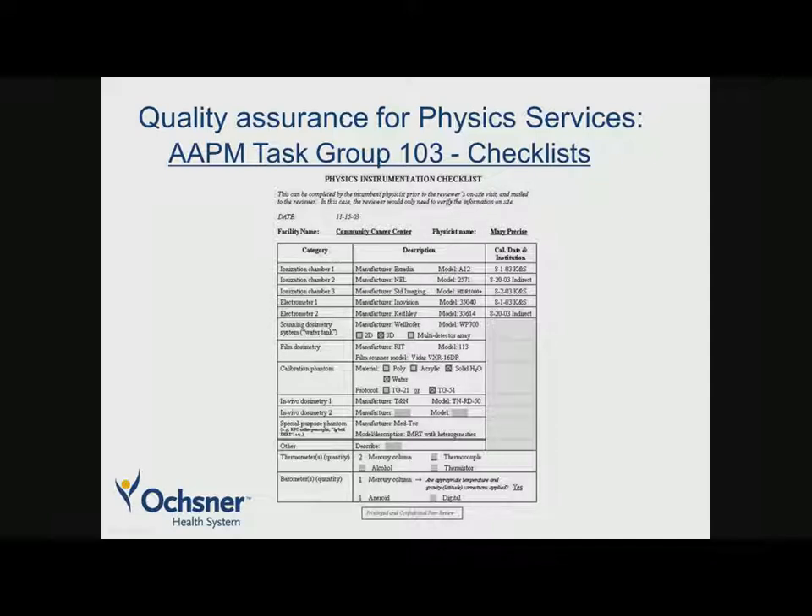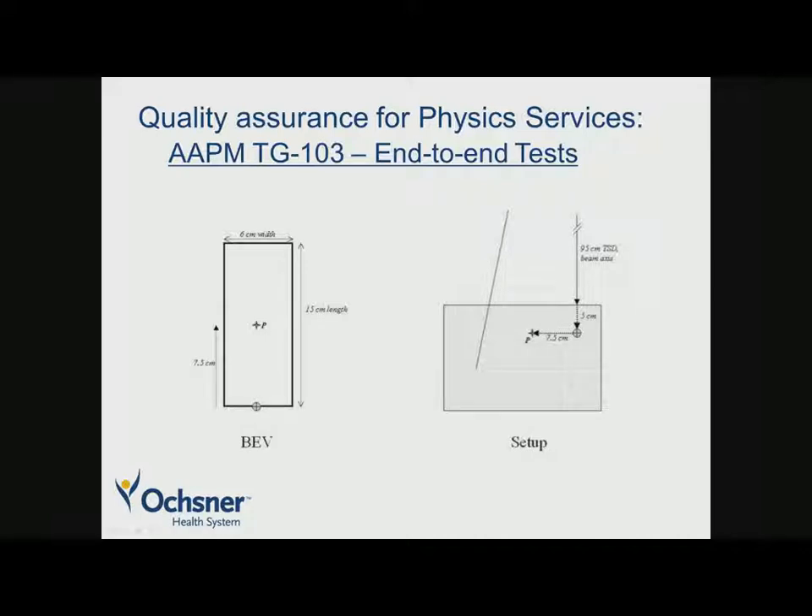There are five checklists in the report which are very useful if you're going to perform a peer review. One example covers physics instrumentation — checking whether instruments have been calibrated within an appropriate period by the ADCL, etc. They also refer to end-to-end tests, giving an example of an independent dosimetry check where you measure dose off-axis, plan the dose, deliver the dose, and verify agreement within about 3% for an ion chamber.